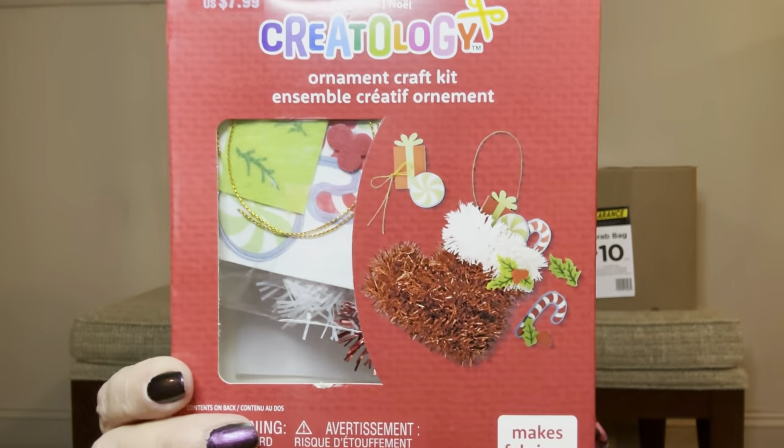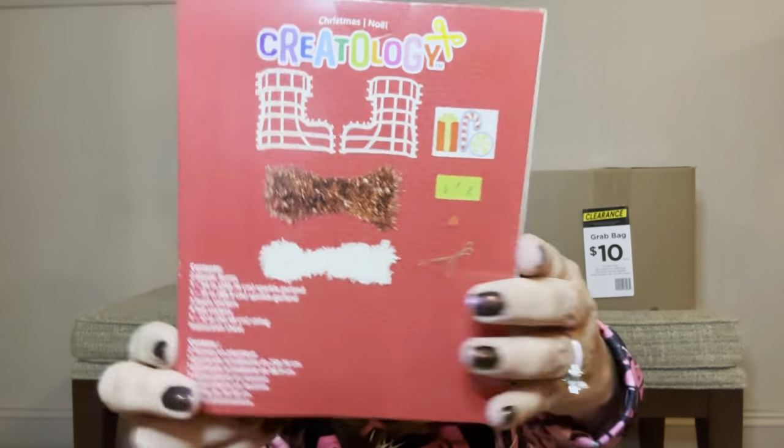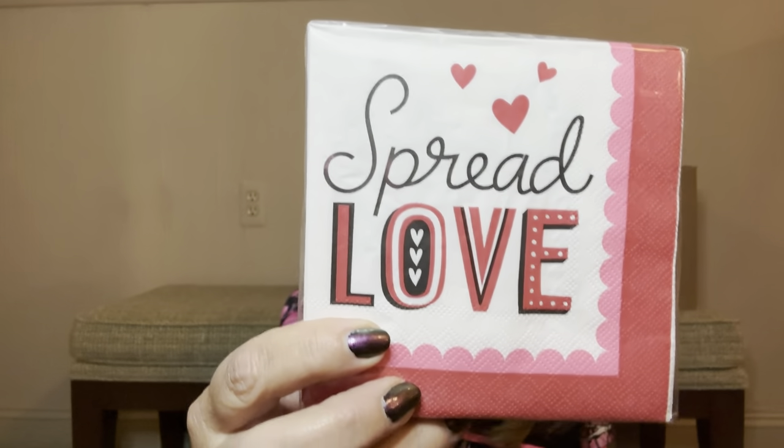Then we also have Valentine cookie cutters with stencil sets — I do remember getting a few of these in Miami. We have two of those. Then we have an ornament craft kit for Christmas — you can see what it's going to look like once completed. This went for $7.99. Then we have 'Spread the Love' napkins at $4.99 — looks like twenty-four napkins in here. I'll use these all year round — it doesn't matter if it's Valentines or not. Very practical item.